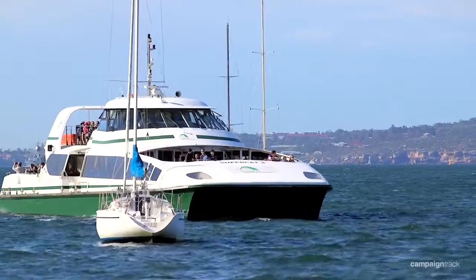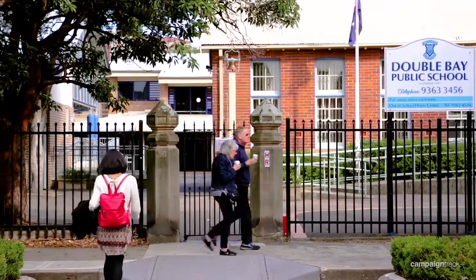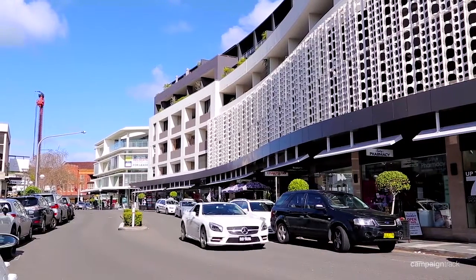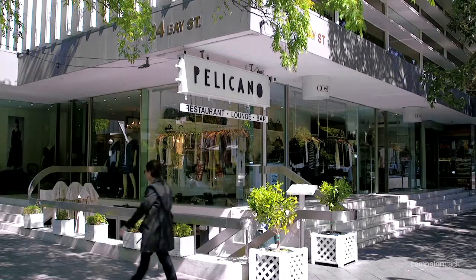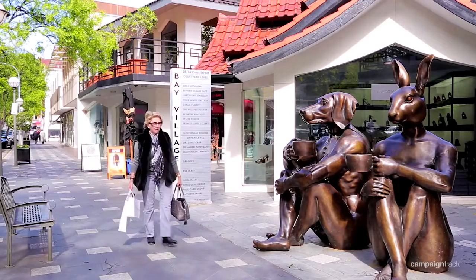Whether you're walking over to the ferry port to catch a ride into the city, taking one of the kids to the much-appreciated and sought-after Double Bay Public School, or simply needing to pop into Woolies for a last-minute shop — this position and location really does offer so much amenity and choice.